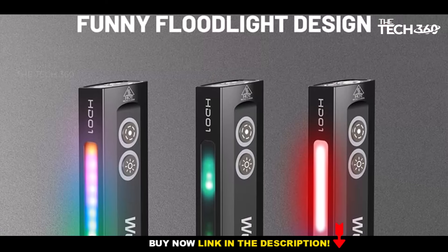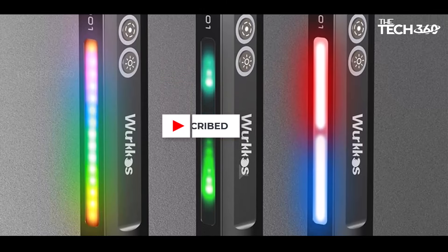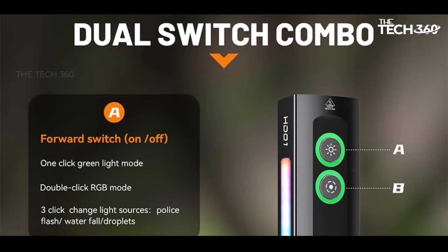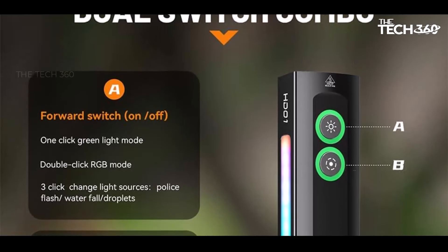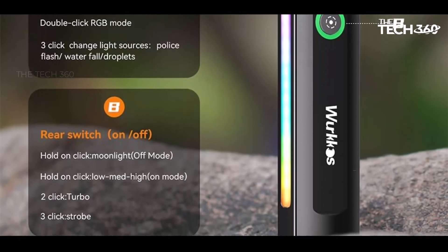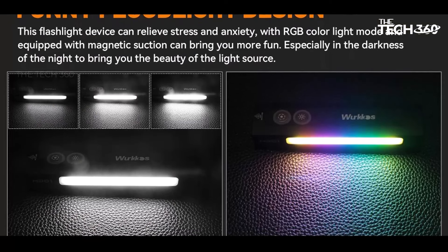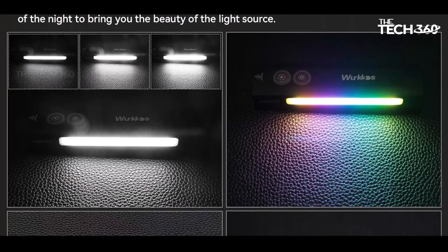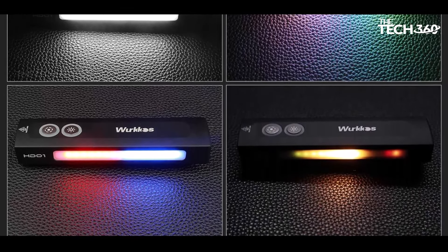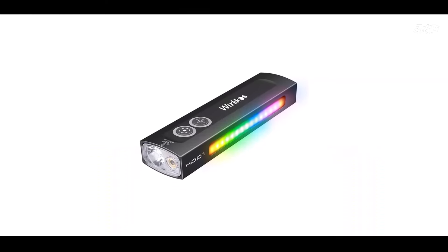The WorkOS HD01's rechargeable LED flashlight side light features two different light sources to meet your diverse needs. The daily COB work light provides three modes — low, medium, and high — ensuring optimal visibility for various tasks. Additionally, the RGB light serves as a signal light for outdoor enthusiasts and a photography light for creative professionals, allowing you to customize your lighting experience with ease.